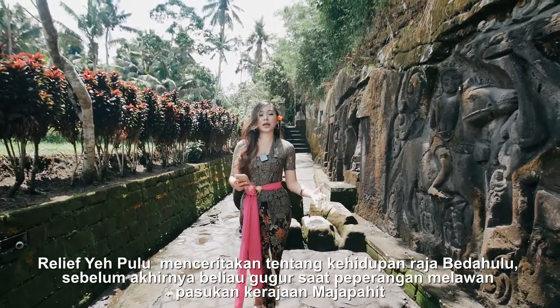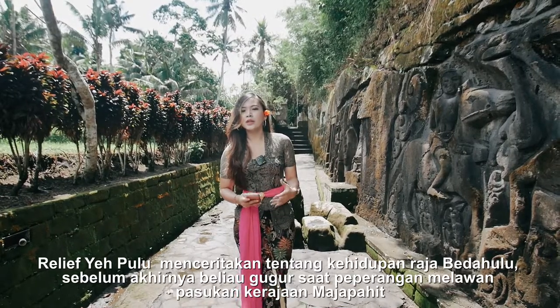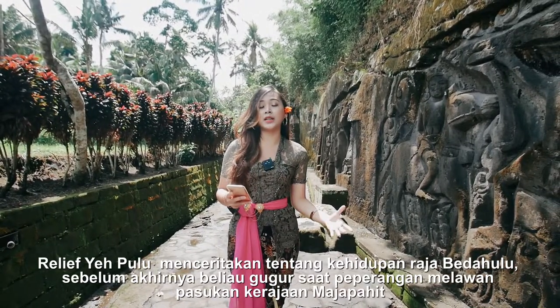The relief of Yeh Pulu tells about the life of the King of Bedahulu before he passed away during the battle against Majapahit Royal troops.